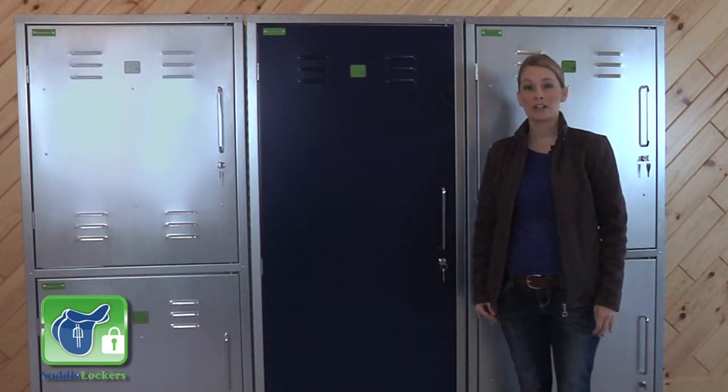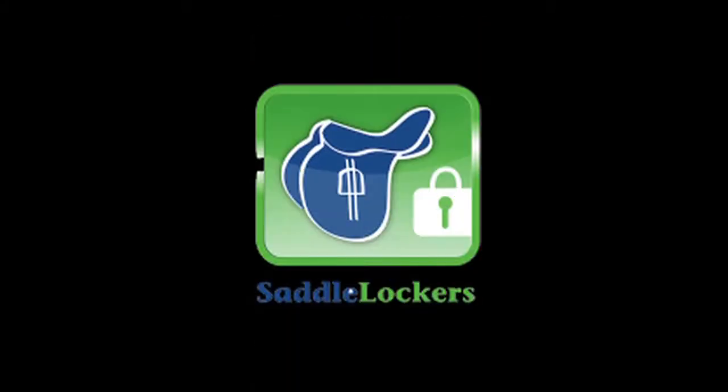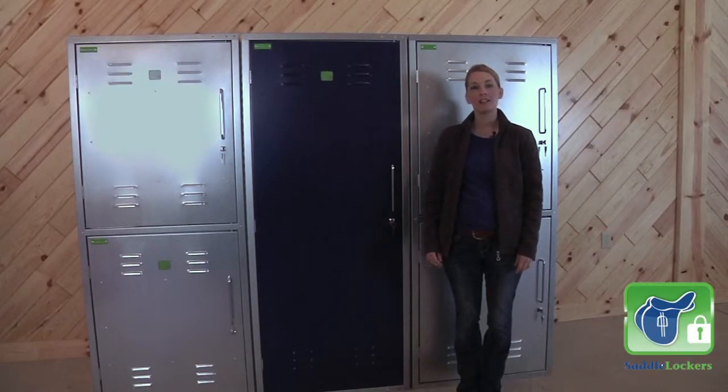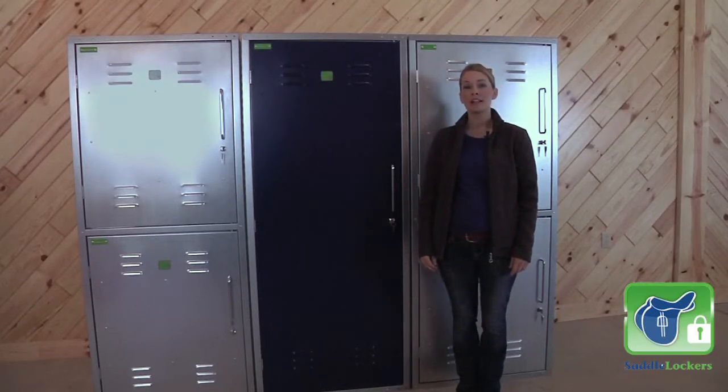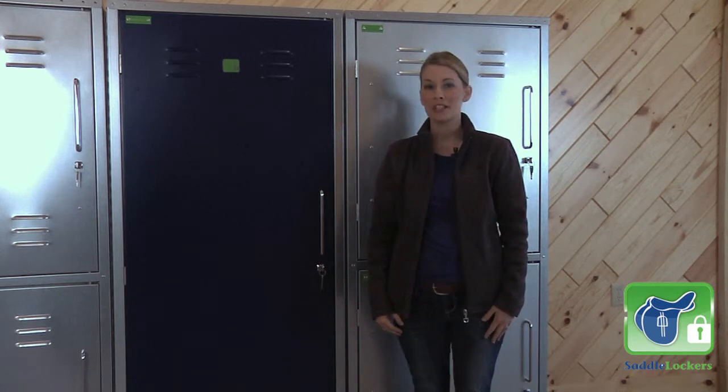Whether you are a rider, a trainer, or a barn owner, Saddle Lockers is your solution. Besides your horse, your saddle and riding equipment is your most important and costly investment. So how can you keep it safe in your barn or on the road? I want to introduce you to Saddle Lockers, the solution you've been looking for.